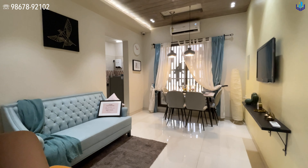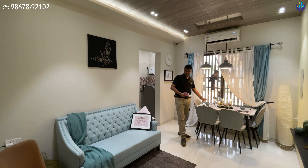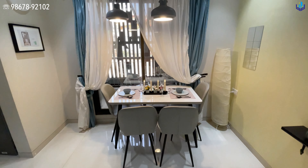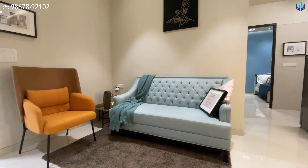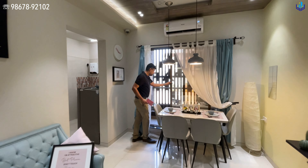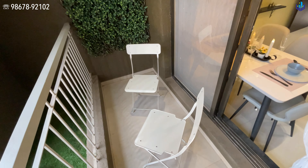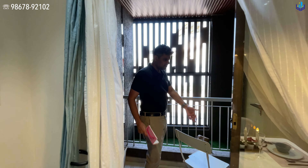They have a dining setup on one side and a small living setup on the other. You get vitrified tiles, roughly nine by nine feet. The TV is put on the right hand side, and they are also going to give you a balcony.